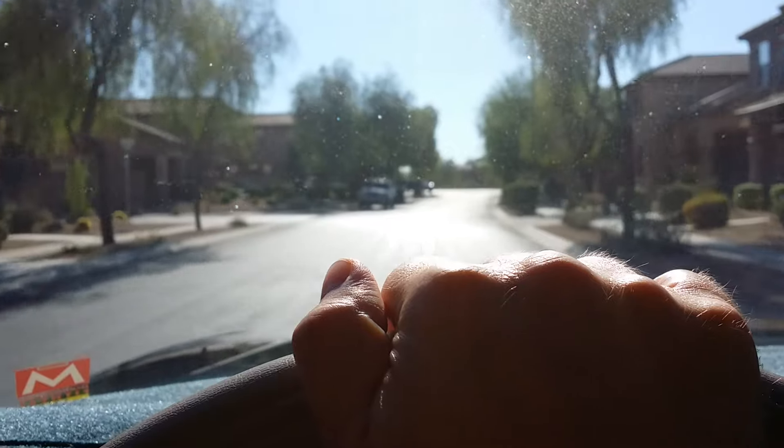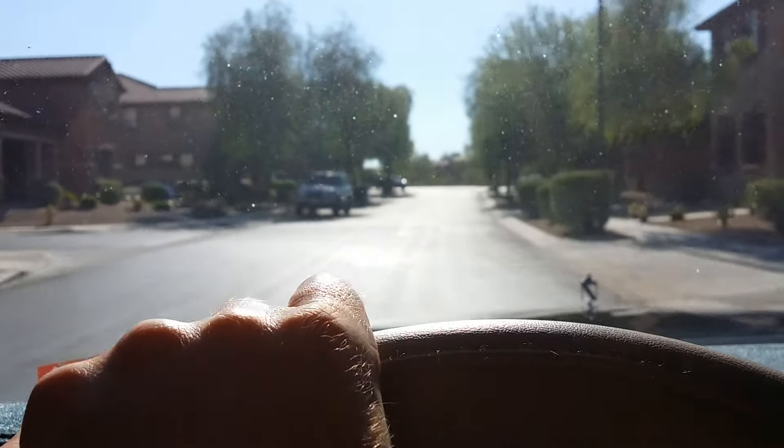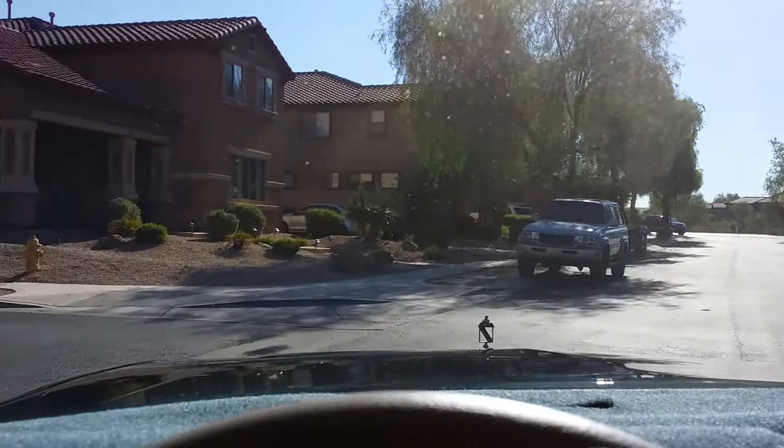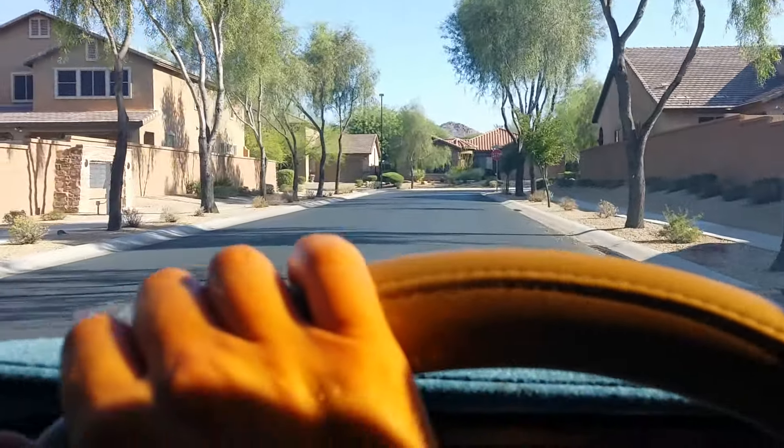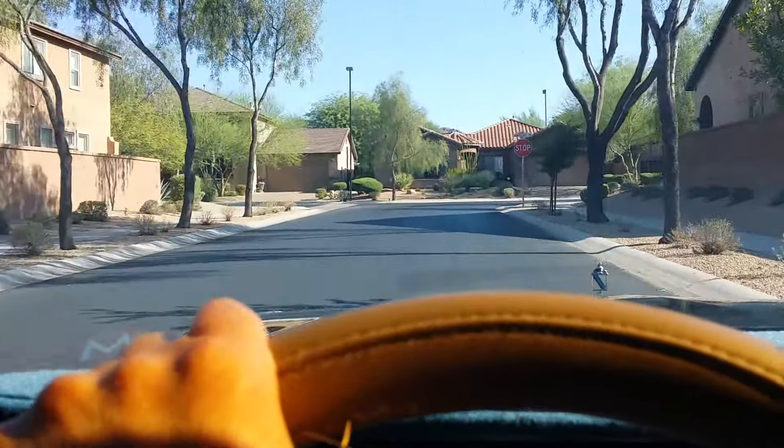This is the 301 V8. I believe it's a 150 horsepower engine if I'm not mistaken, but I'm not 100% certain. I'll actually double check that when I post this vehicle for sale.